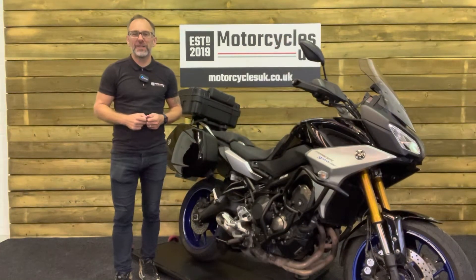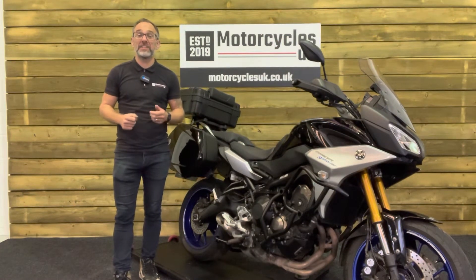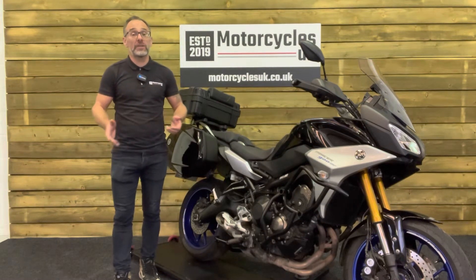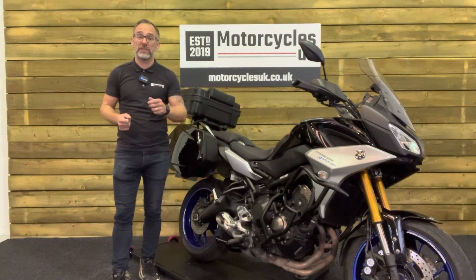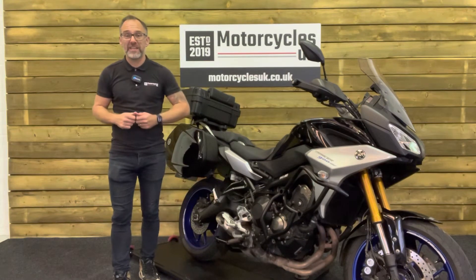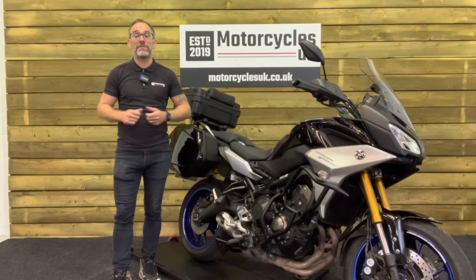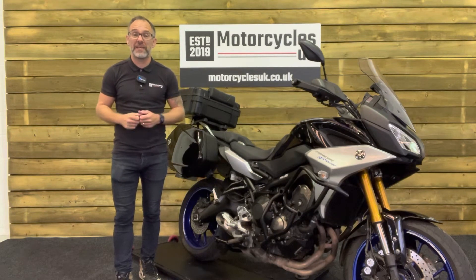Fantastic. Here at Motorcycles UK, all our bikes come with the current MOT, a service if required by the motorcycle at time of sale, and a thorough safety inspection. We're also delighted to be able to offer nationwide delivery — please contact us for a quote. If you're interested in this terrific Yamaha Tracer 900 GT, then please do get in touch either by phone or via the website — I'd be delighted to take your inquiry.